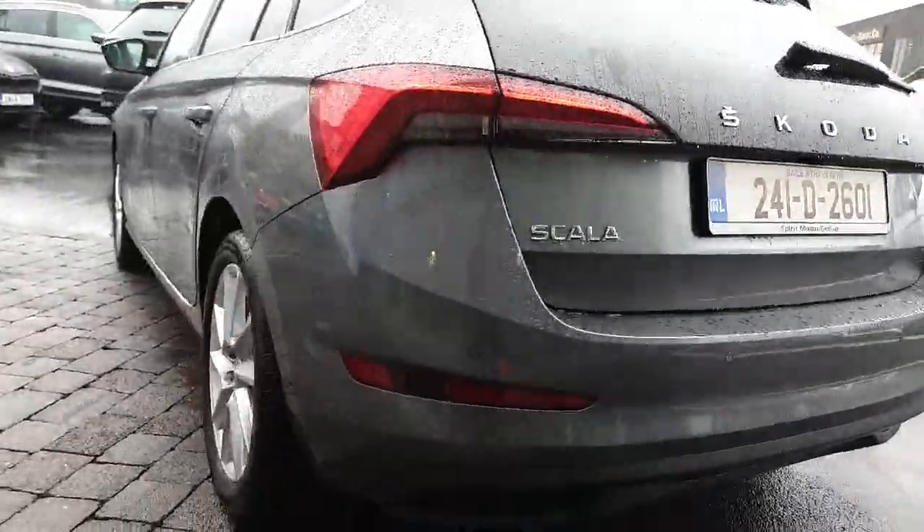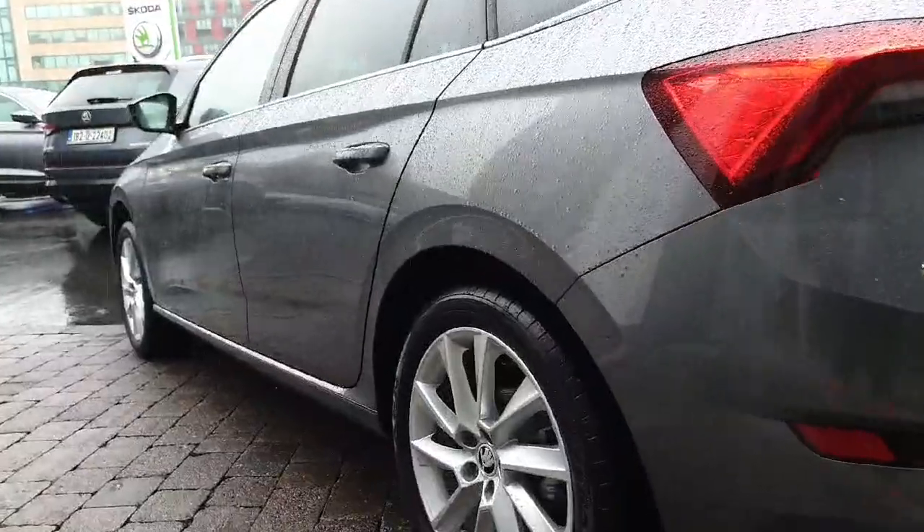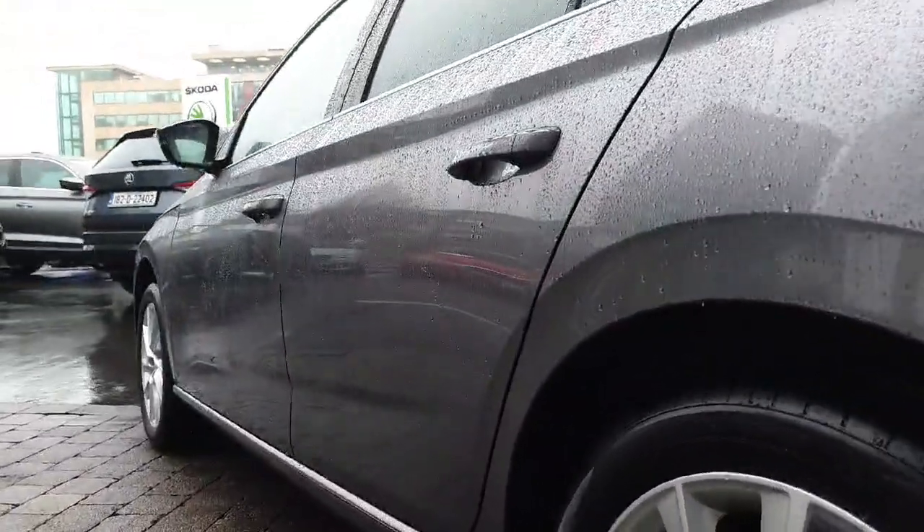Cruise in style with dual climate control, LED lights, and parking assistance.